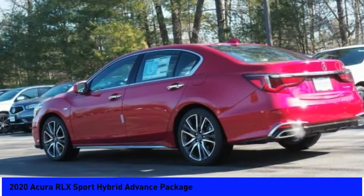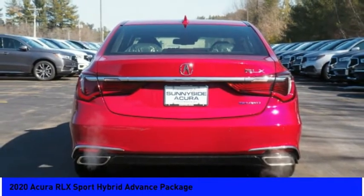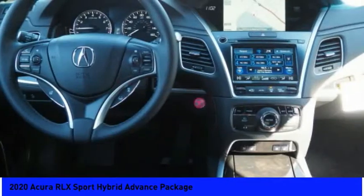Its interior is beautiful, spacious, big, light, and airy. The Acura RLX features elegant styling which gives buyers even more of the exclusivity luxury owners crave.